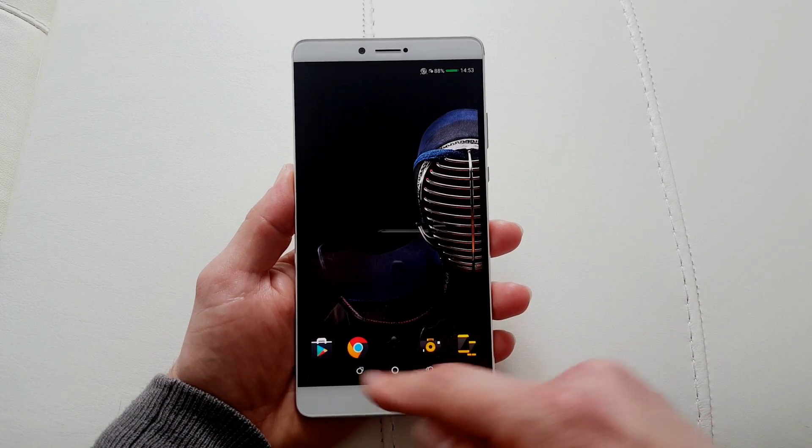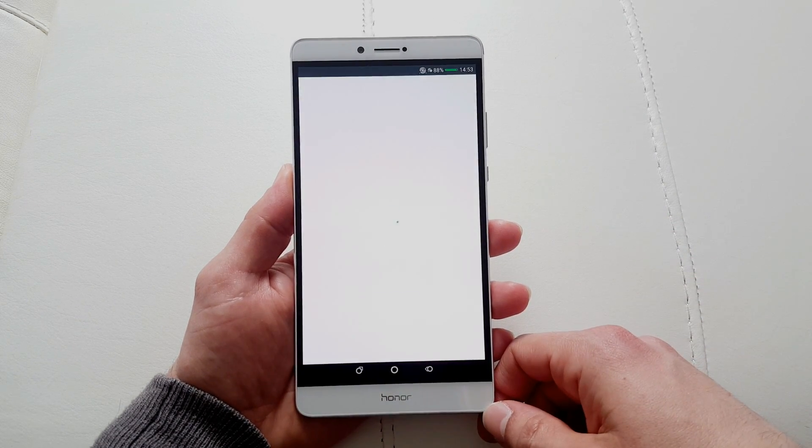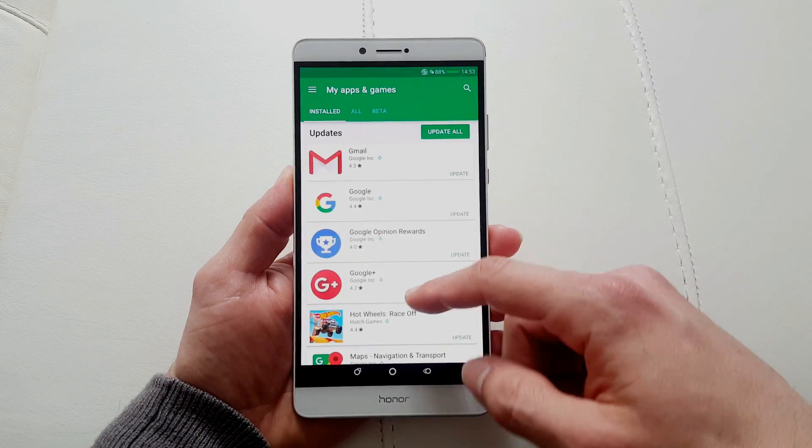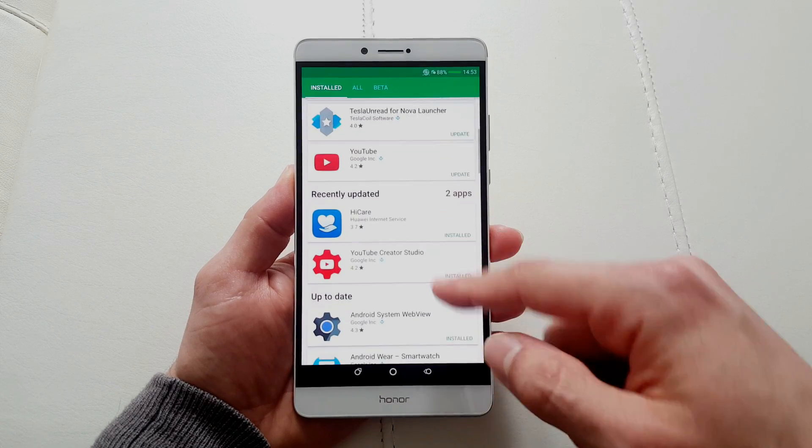To fix that I'm gonna show you what to do. It's very simple but it's not very intuitive. You go to the Play Store, you open up your apps, and you need this app over here — HiCare.